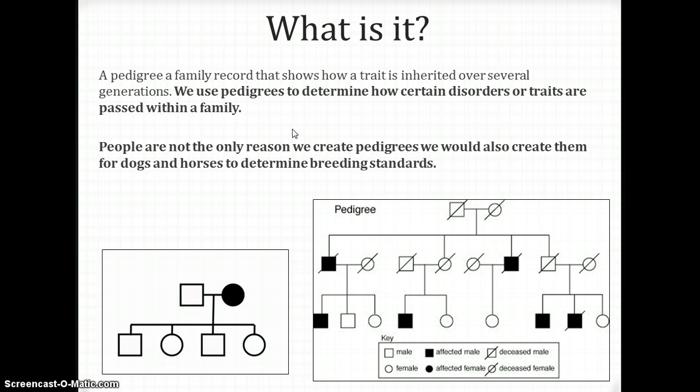Now we're going to go into what the symbols mean. On pedigrees, you're going to see two different shapes: circles and squares. Circles always represent females; squares always represent males. You'll also see three different things: shapes that are non-shaded, shapes that are completely shaded in, and shapes that are only half-shaded.